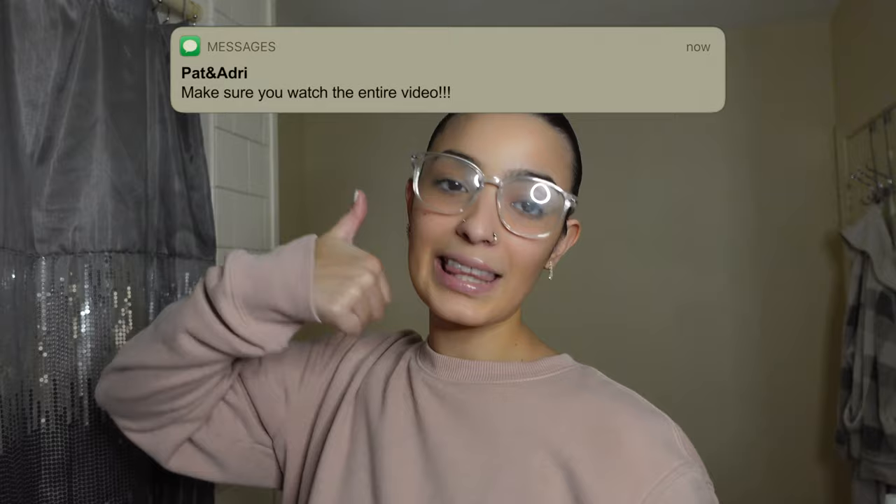We're back with the content. We're back with the consistency. We're back with the pranks. I got the makeup right here. We're going to try to — I already was kind of practicing, if you can kind of see.